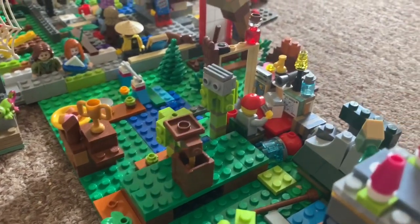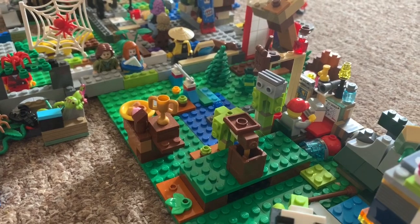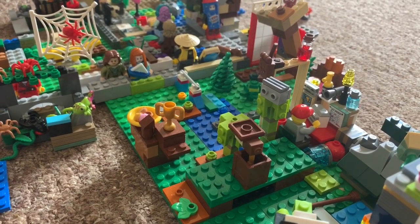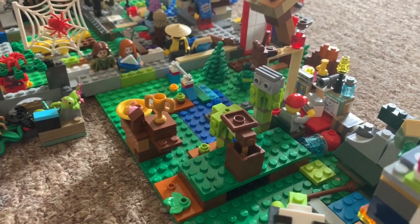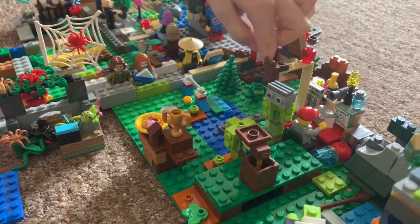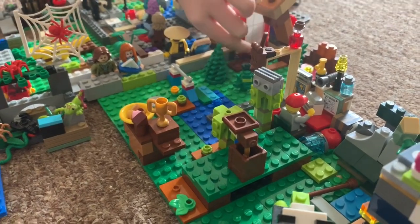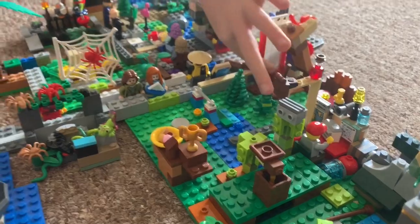There's a map of the zoo — that's amazing. There are some supplies up here. There was a taser in case any animals escape, but that's gone missing.